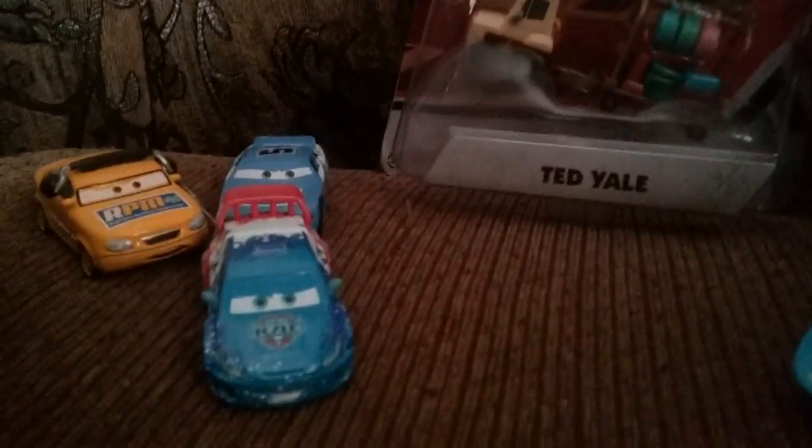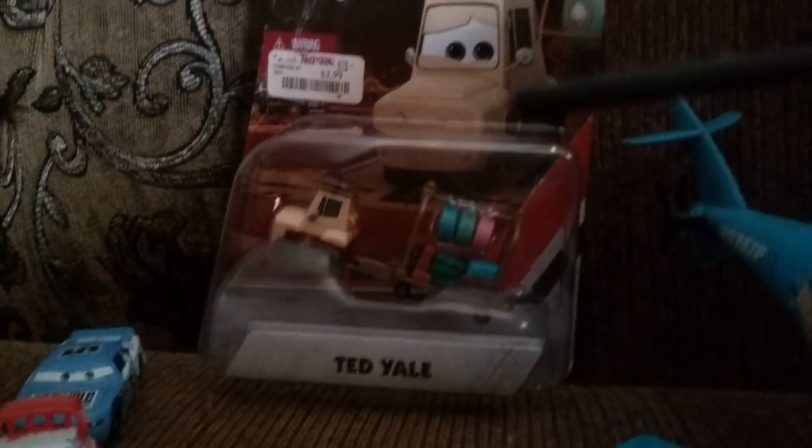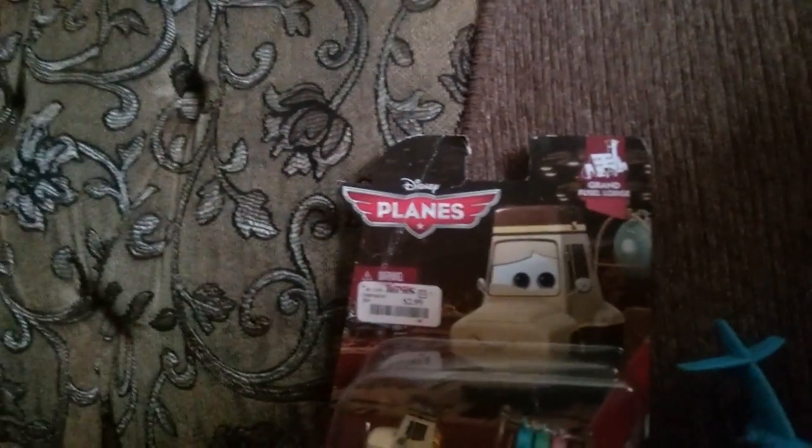To join us today is RPM's crew chief. His real name is Woody Easy Oaks, and today we're gonna be opening up this toy. It's not from Cars, it's from Planes. So let's open it up and see what's inside. I got this exclusively at TJ Maxx.